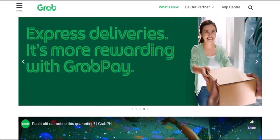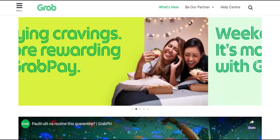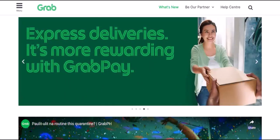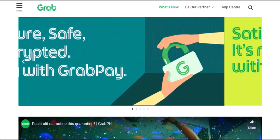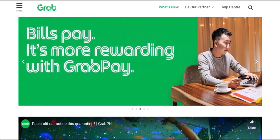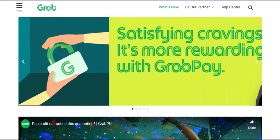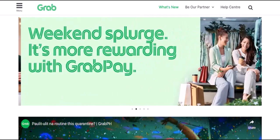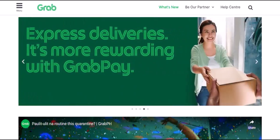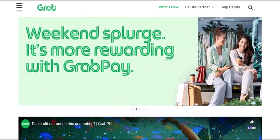Hey everyone, and welcome back to my channel. Today we're diving into the world of digital wallets and exploring a powerhouse in Southeast Asia, GrabPay. But before we jump in, a quick question: have you ever been stuck fumbling for cash at a checkout counter? That awkward moment when you realize you don't have enough exact change, or worse, your card gets declined. Let's be honest, it happens to the best of us. Thankfully, the world of digital wallets like GrabPay offers a smoother, more convenient way to pay.